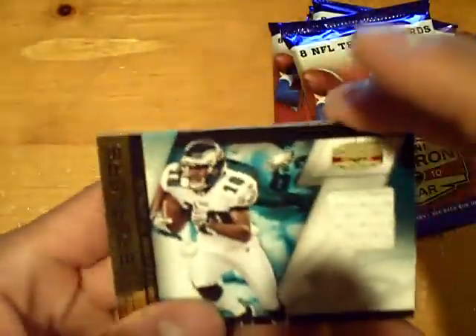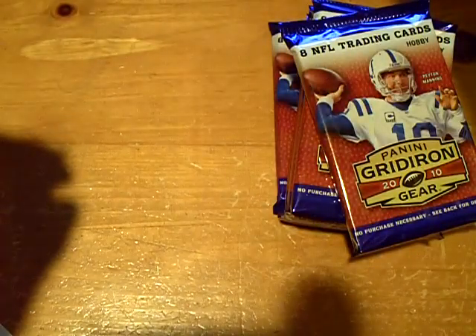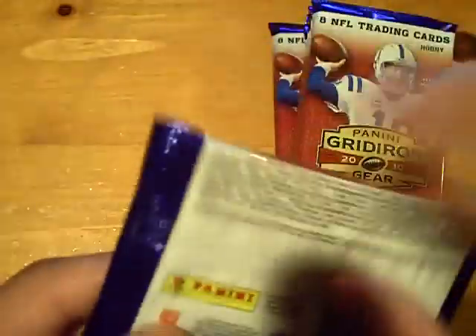Next will be a Game Breakers jersey card — it will go to the Eagles, numbered at 250. DeSean Jackson jersey card — DeSean Jackson for the Eagles. And a David Nelson for the Bills rookie.